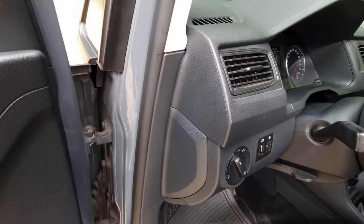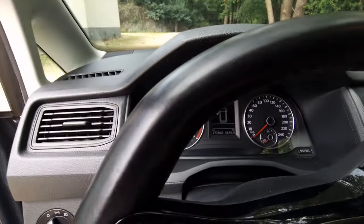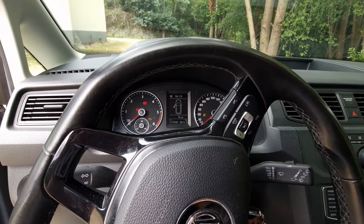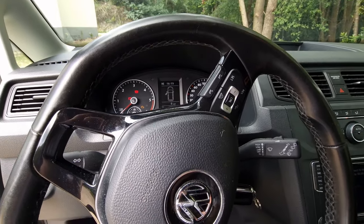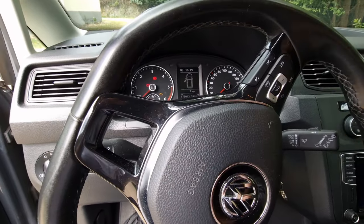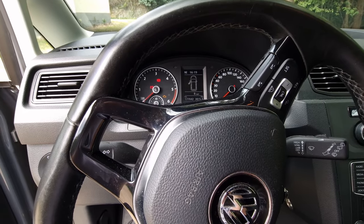Let me just switch this on for you guys. And why am I doing these reviews of my cars? Because these are the cars I'm going to be using for the videos, so you might be interested in knowing what car I'm using.